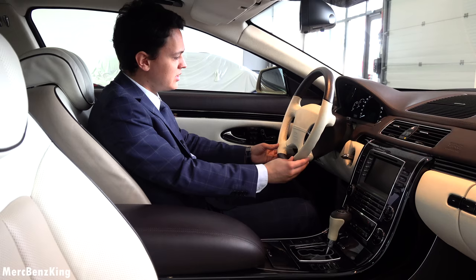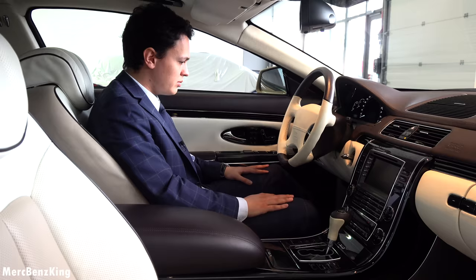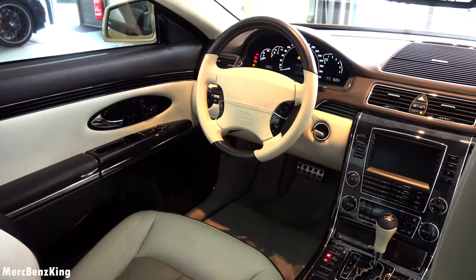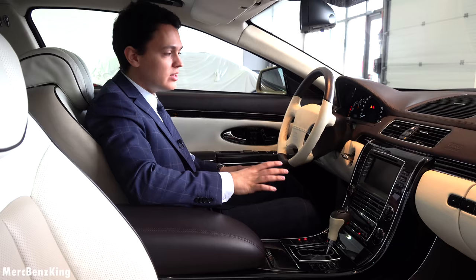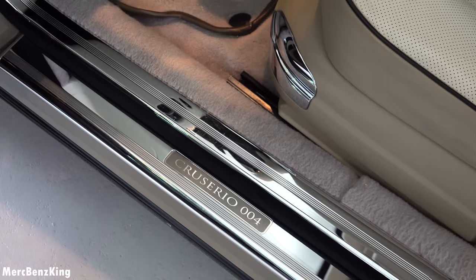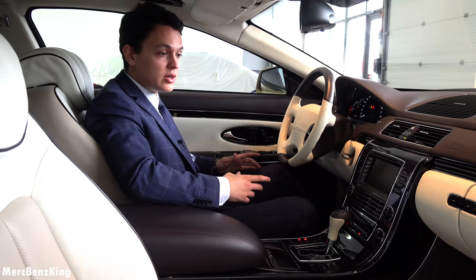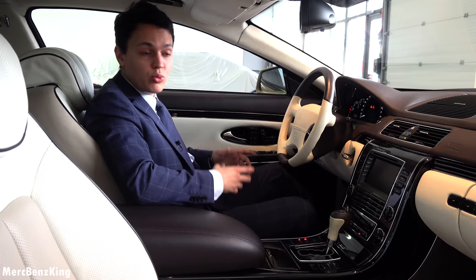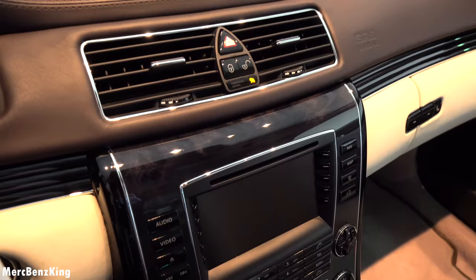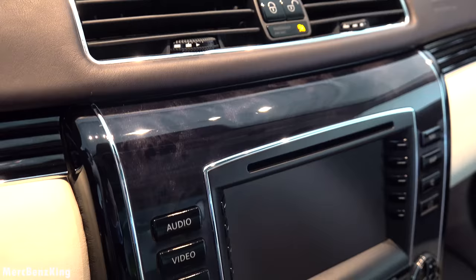Check out the steering wheel — it doesn't have the Maybach emblem in the middle, but it has amazing leather in mocha brown and bright colors. And this is not only one of eight, it is also the car with the lowest mileage: it has driven only 2,300 kilometers, so an amazing collector's item — especially because it was ordered by Muammar Gaddafi in Libya. Very warm brown colors and amazing wood here at the center.